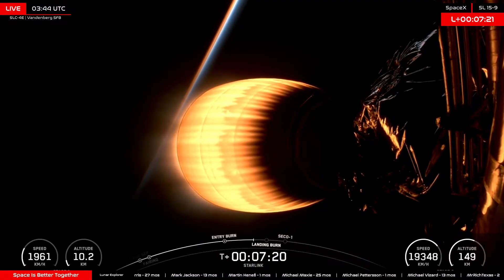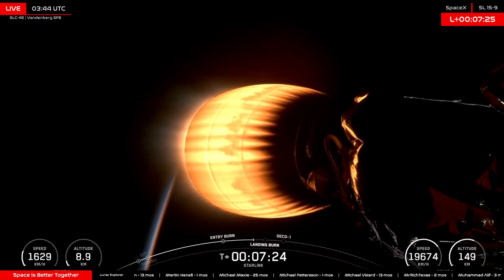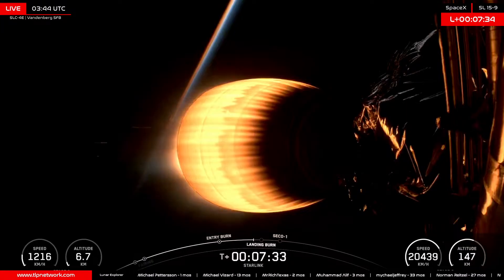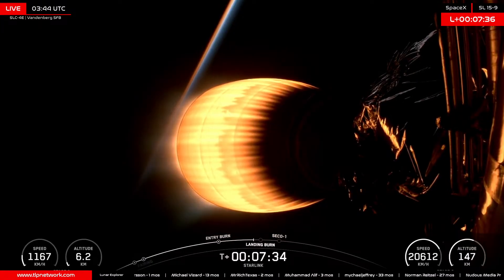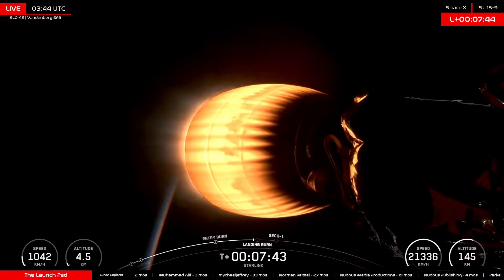The second stage is in preparation to arrive at its initial parking orbit. The second stage will conduct a second burn at 52 minutes 57 seconds into flight. Stage two FTS has saved. It will run a very short burn to finalize into its deployment orbit in preparation for Starlink deployment at one hour one minute 20 seconds into flight.